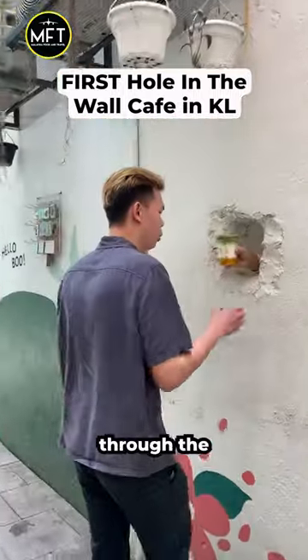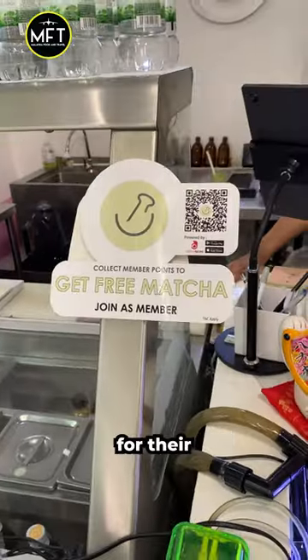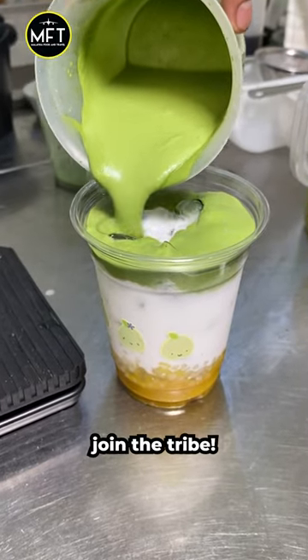Guys, I found this one cafe that serves coffee through the hole in the wall. They are renowned for their matcha drink series and as a matcha lover, I had to join the tribe.